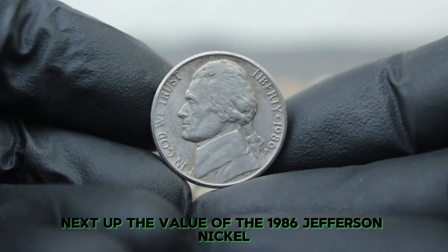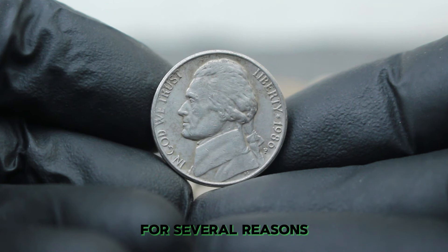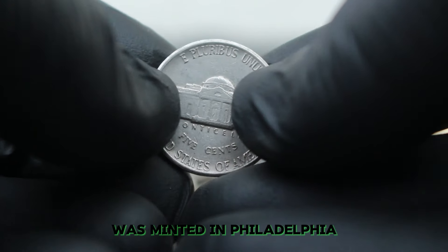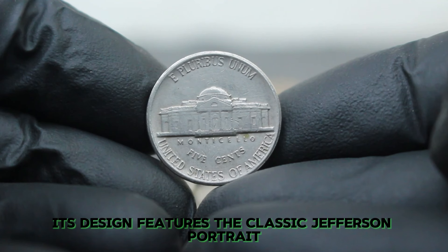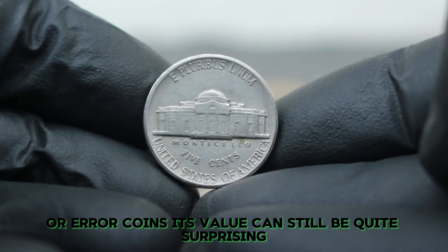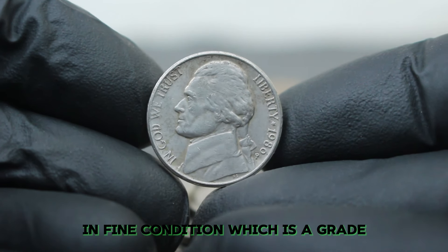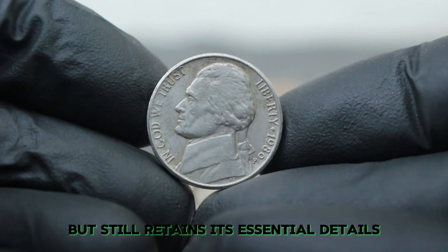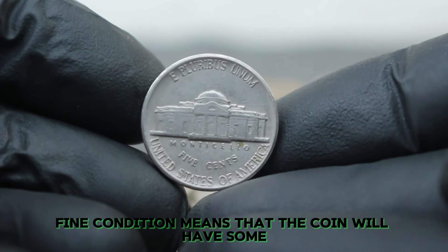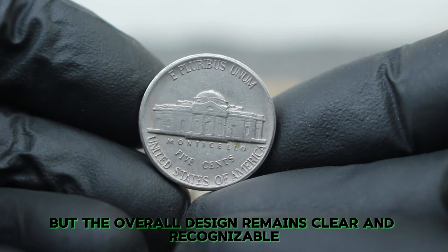Next up, the value of the 1986 Jefferson Nickel with a P mint mark, particularly when it's in fine condition. This nickel is part of the ongoing Jefferson series, minted in Philadelphia. Its design features the classic Jefferson portrait on the obverse and Monticello on the reverse. While this coin is not as rare as some older or error coins, its value can still be quite surprising, especially when considering its condition and mint mark. In fine condition, which indicates that the coin has moderate wear but still retains its essential details, the 1986 Jefferson Nickel with a P mint mark holds a specific place in the market.